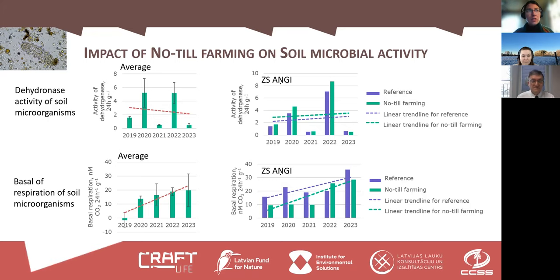For basal respiration, we do see an increase. And when comparing with the reference site, the trend line shows that for no-till farming this increase is steeper or faster compared to the reference site. So there is a small but notable difference between the reference and no-till farming for this particular parameter.